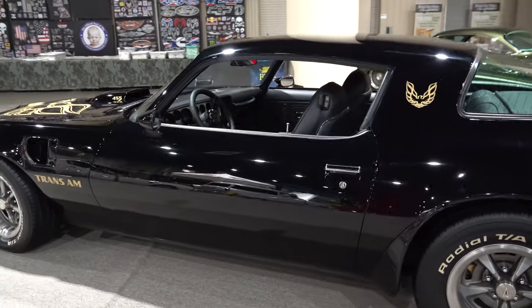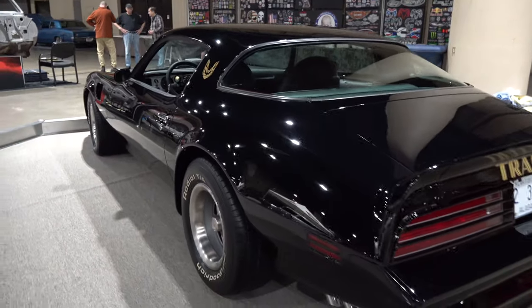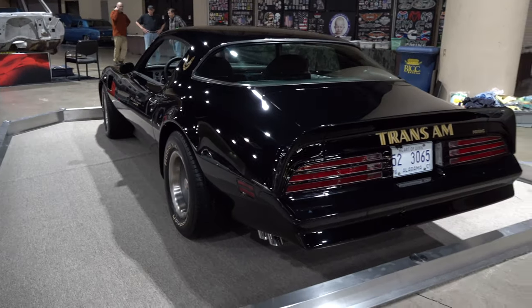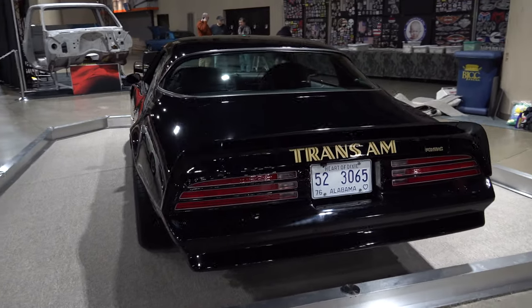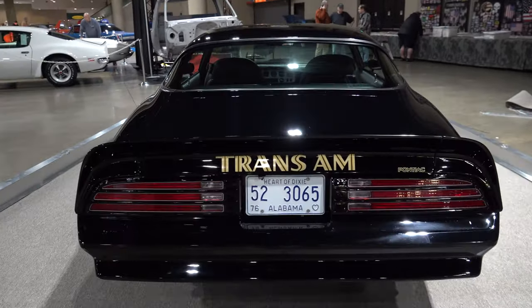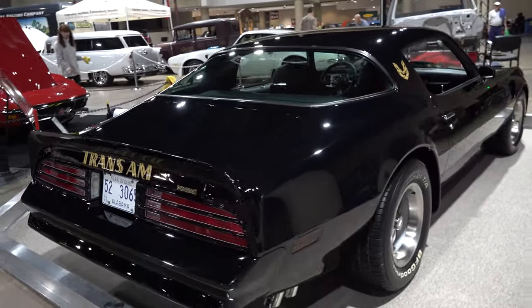How long have you had it? I've had the car since 2015, but I've known the car since 1979. I used to work at my aunt's gas station in my local hometown and the guy would come by and I would fill the car up with fuel. I fell in love with the car then, kept up with it over the years, and finally purchased it in 2015.